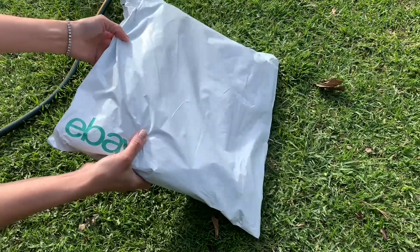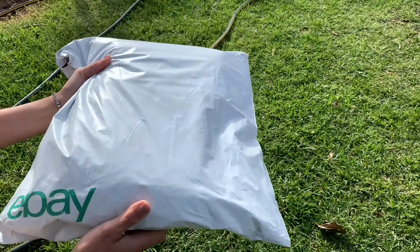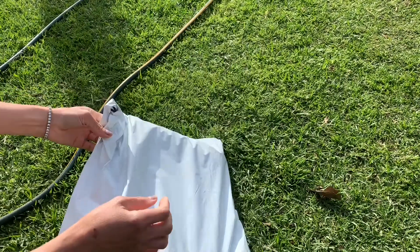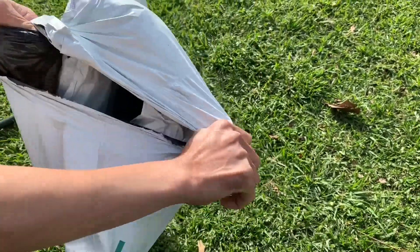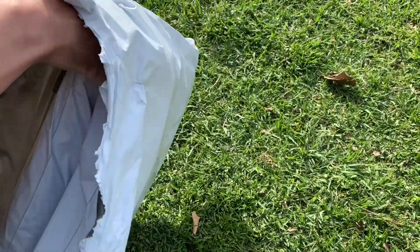Hello everyone, welcome back to my channel, Lisa's Typical Fruit Tree. I got a new ride today - guess what, can you tell what it is guys? Okay, excited to open it. All right, take it in there - it's not a tree.